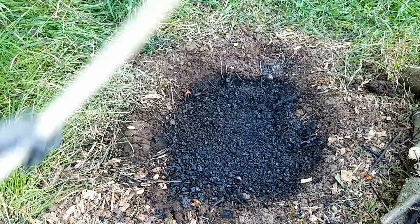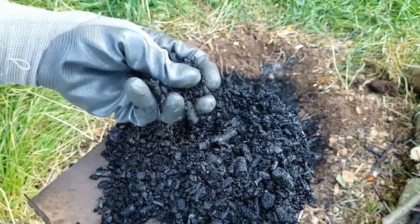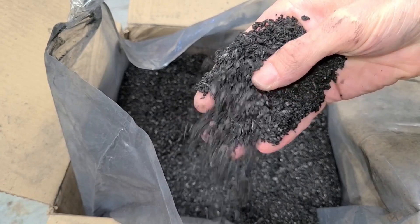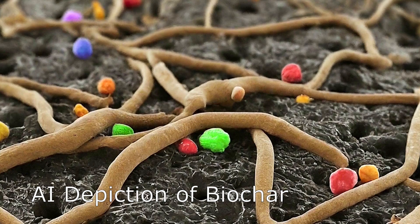Biochar or charcoal is not generally considered a fertilizer, but it can be depending on the material it's made from. Instead, it's considered more like a container that holds on to fertilizer and water, but then releases it to the plants when needed. It does this well and, as we'll see, it can do much more than that.